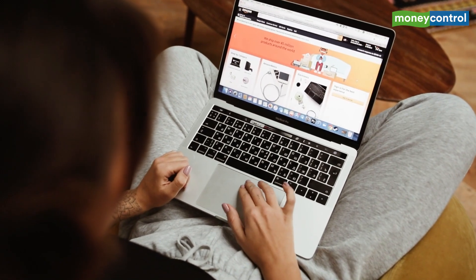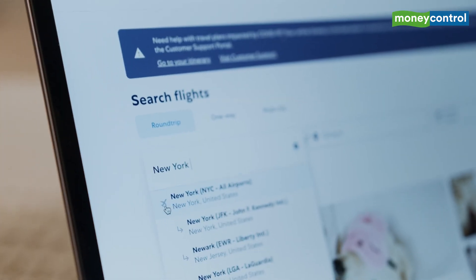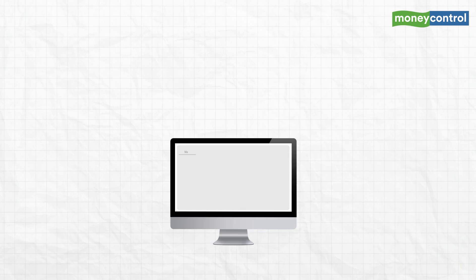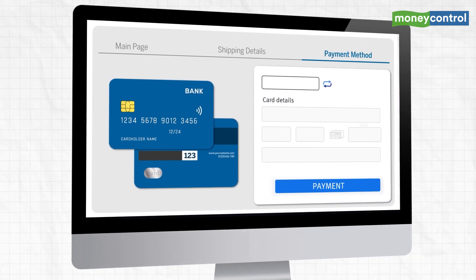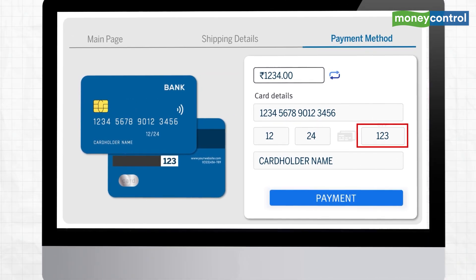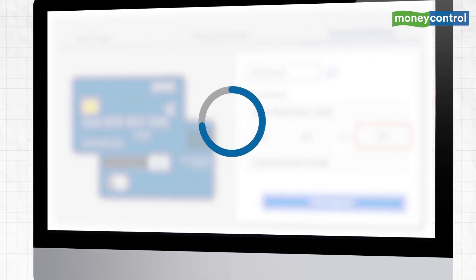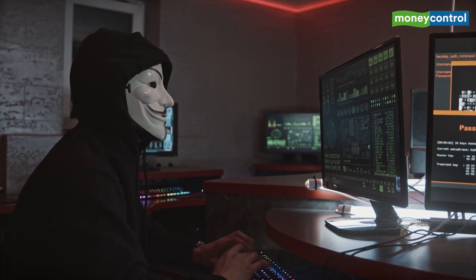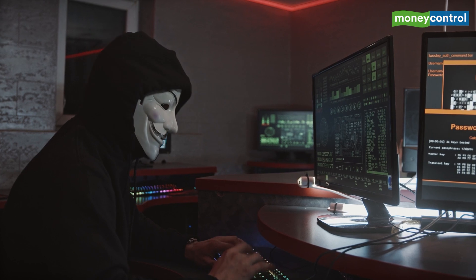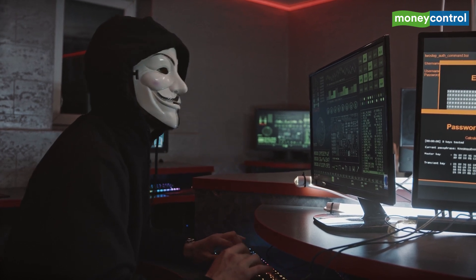Every time you buy things from an e-commerce website or book a train or flight ticket, you had to save your debit or credit card details for ease in future transactions. You would enter the card details, the three-digit CVV number, and check out within seconds. But saving card details in the current form is risky — there have been instances of popular websites getting hacked by fraudsters harvesting saved card data.